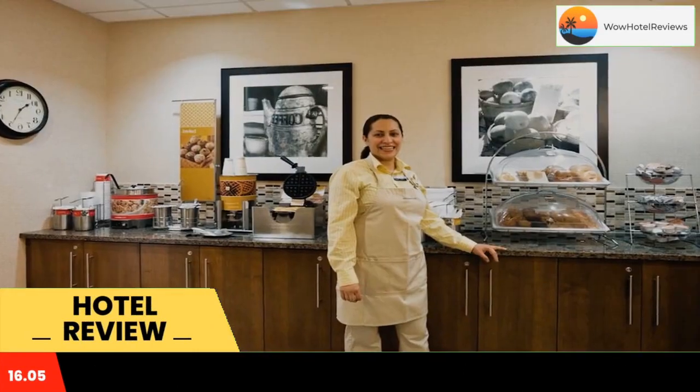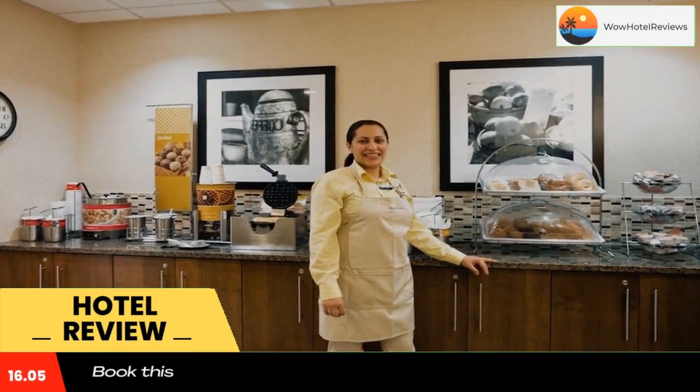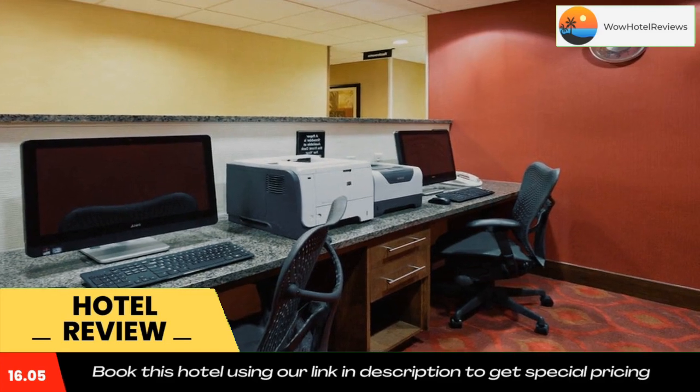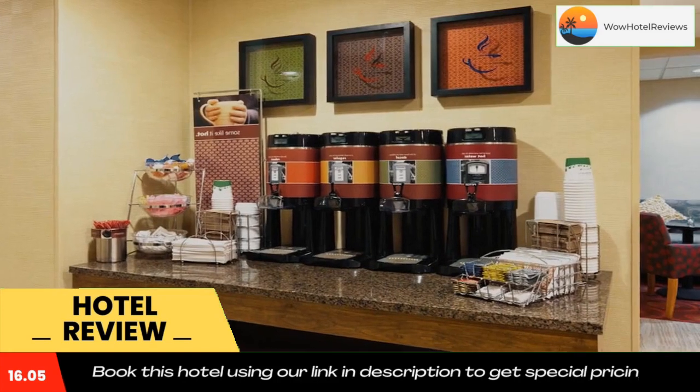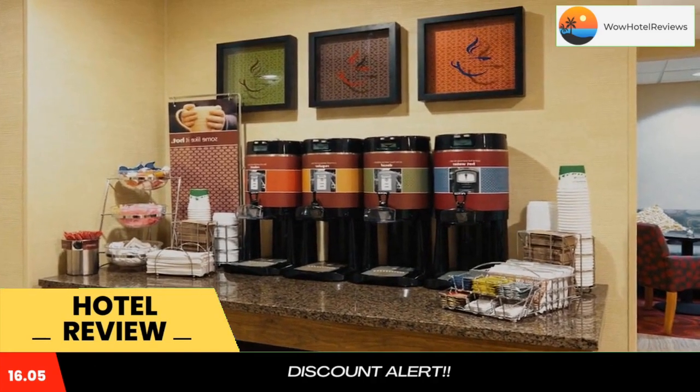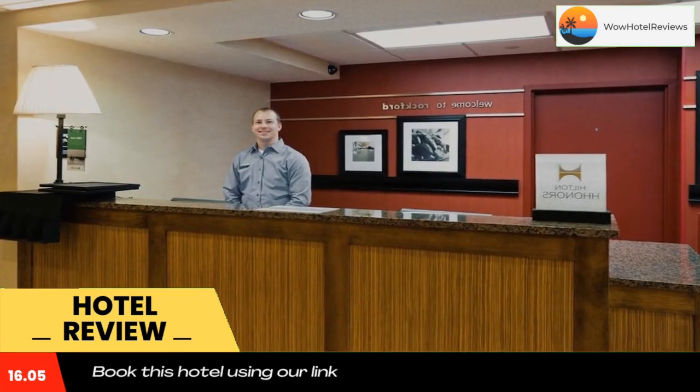Some of the most popular facilities are a swimming pool, free Wi-Fi, free parking, fitness center, and non-smoking rooms. Located 6.8 miles east of Rockford, this hotel features an indoor pool, buffet breakfast, and rooms with a 32-inch flat-screen TV. The Burpee Museum of Natural History is 20 minutes away.